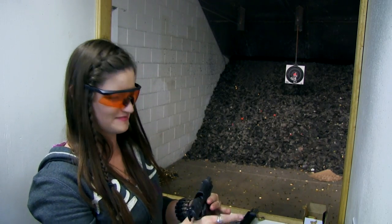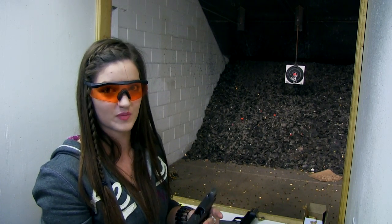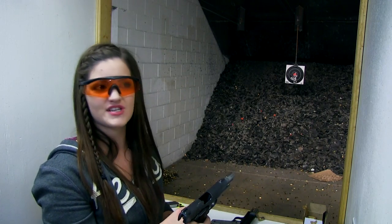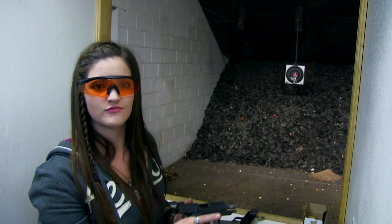Now I had some casings ejecting straight up, which means I may need to have that extractor tuned a little bit. But regardless, the trigger pull, just as what I'd expect from a standard 1911 — crisp, short, works for me.